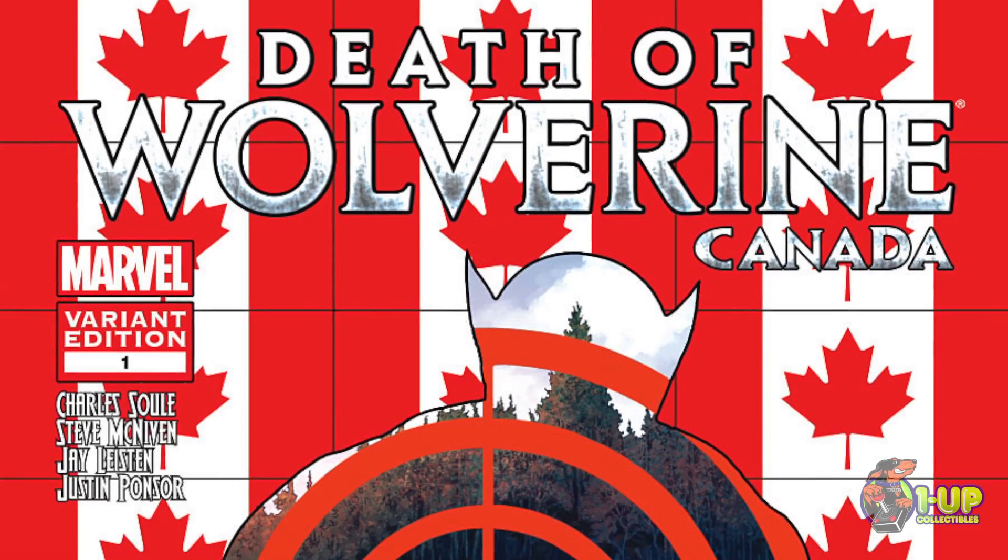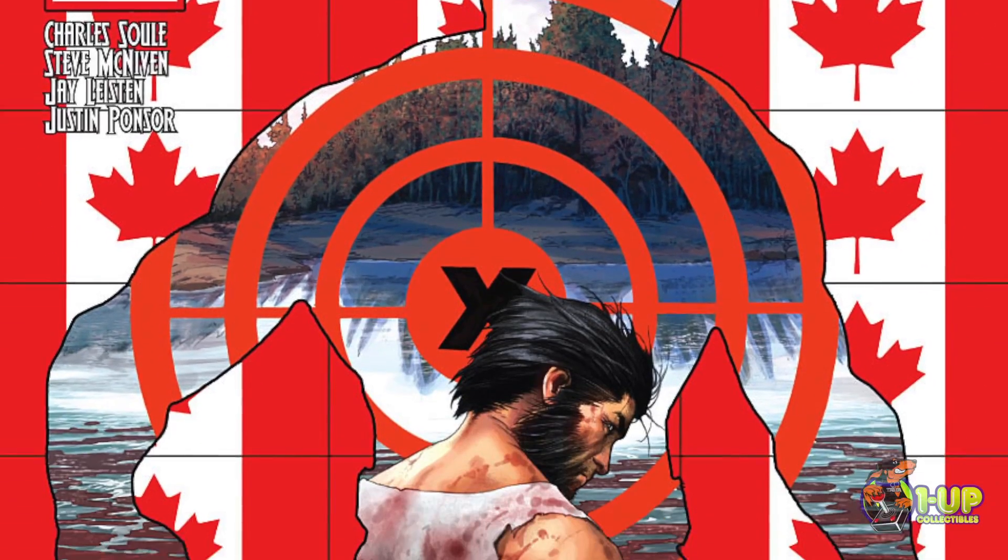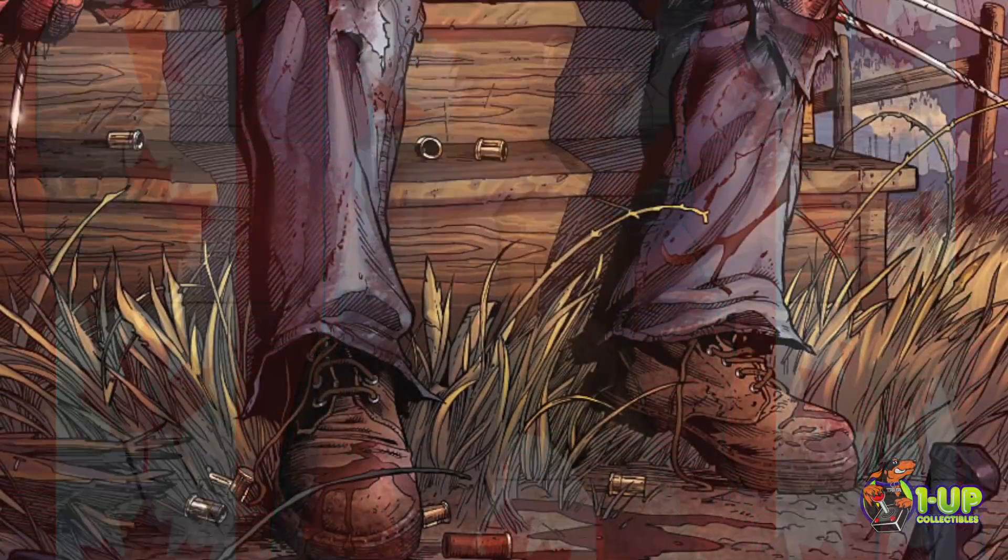Hey, this is Spencer at Wano Collectibles and our comic pick of the week is Death of Wolverine number 104. Death of Wolverine is written by Charles Soule and is drawn by Steve McNiven. The art in the book is just phenomenal.